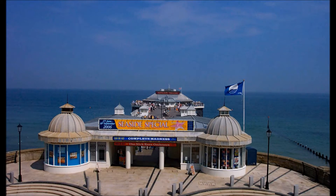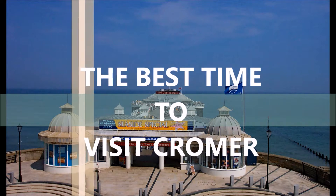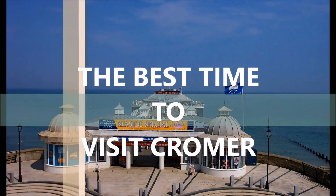Cromer is a popular tourist destination, and if you have ever been you will understand why. Cromer is way too busy for me in the summer months, and I think the best time to visit Cromer and experience the town is in the winter months.